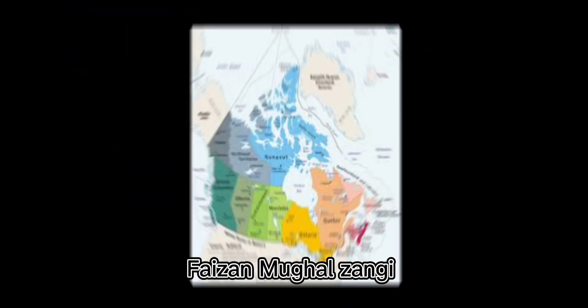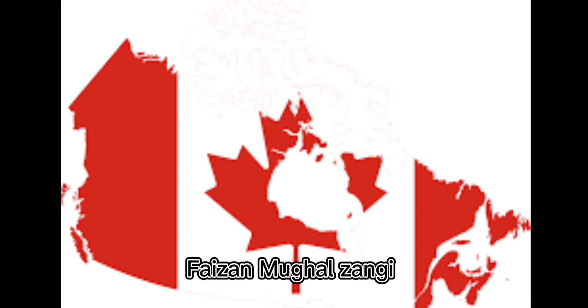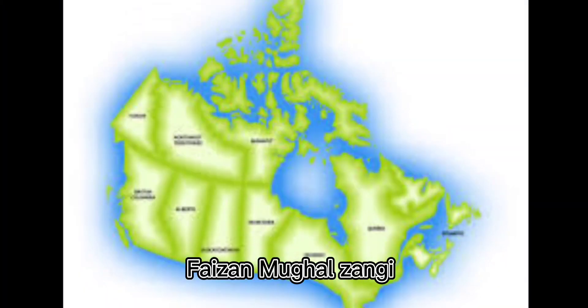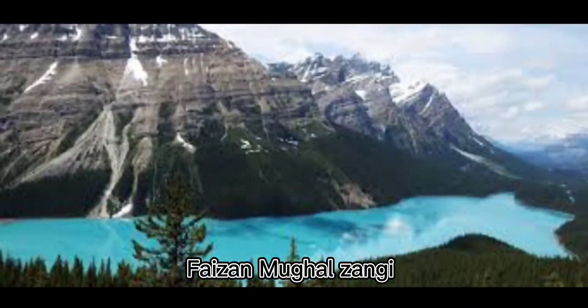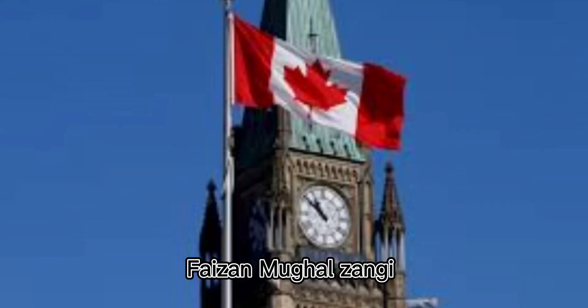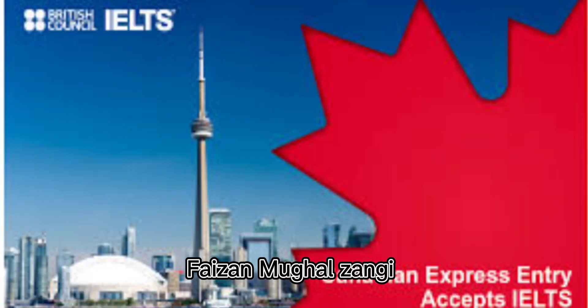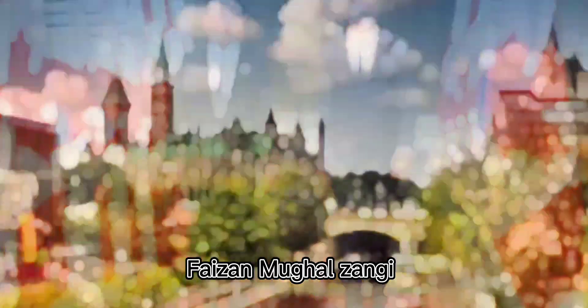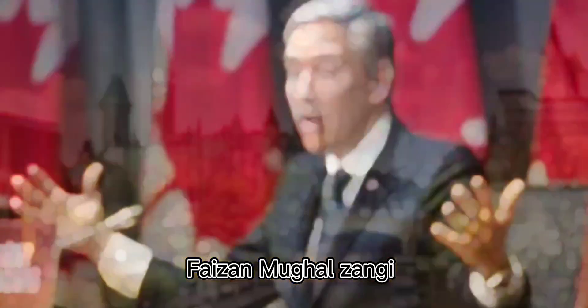Fourth, proof of ties to your home country. You must provide evidence that you have strong ties to your home country, such as a job, a home, or family members. Fifth, proof of financial support. You must show that you have enough money to support yourself during your stay in Canada, such as bank statements, pay stubs, or a letter from your employer.